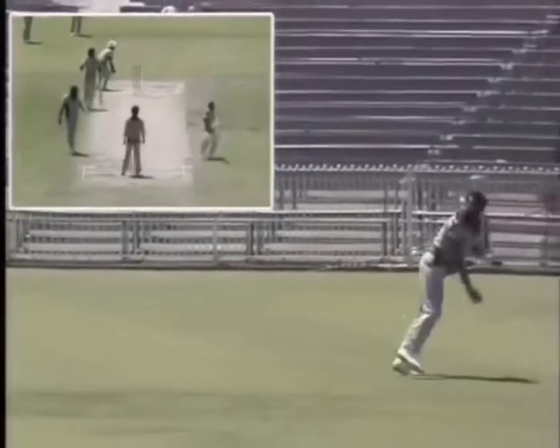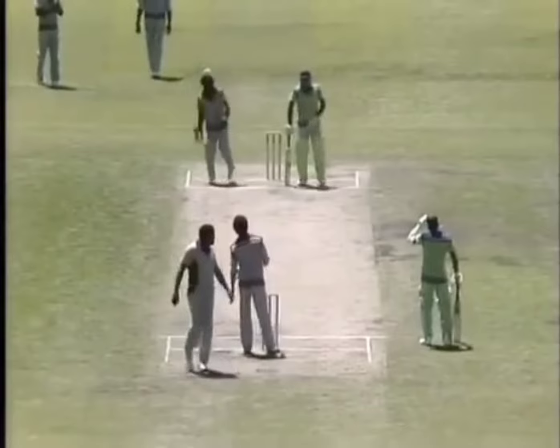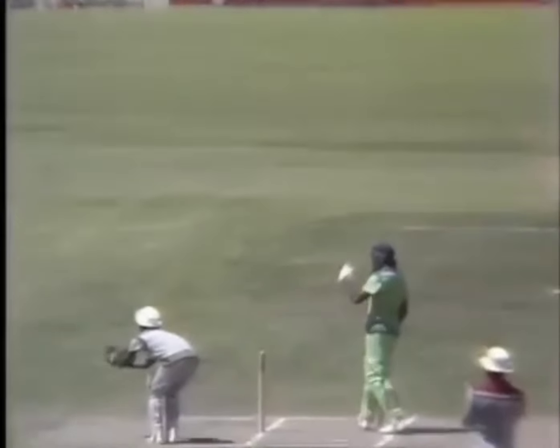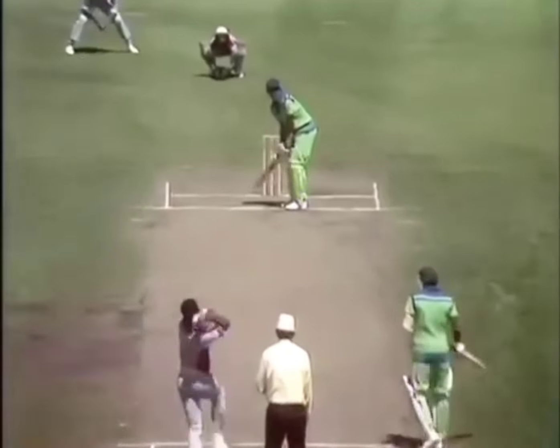Colin Croft is way down at deep fine leg. Two more to Madrasa. And the crowd appreciating that beautiful throw from Colin Croft. They have got beautiful arms, these fellows. As big as this Melbourne Cricket Ground is, when they throw them, they throw them straight and flat.